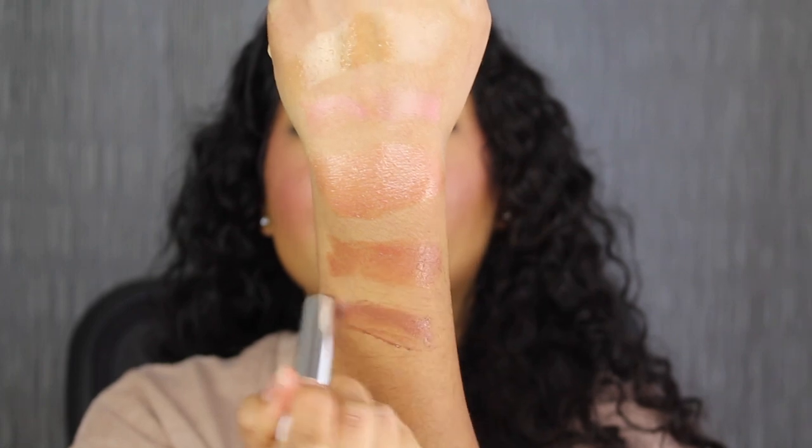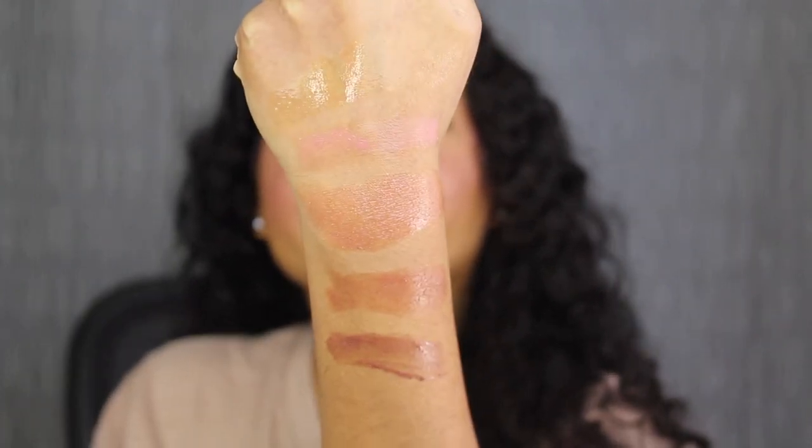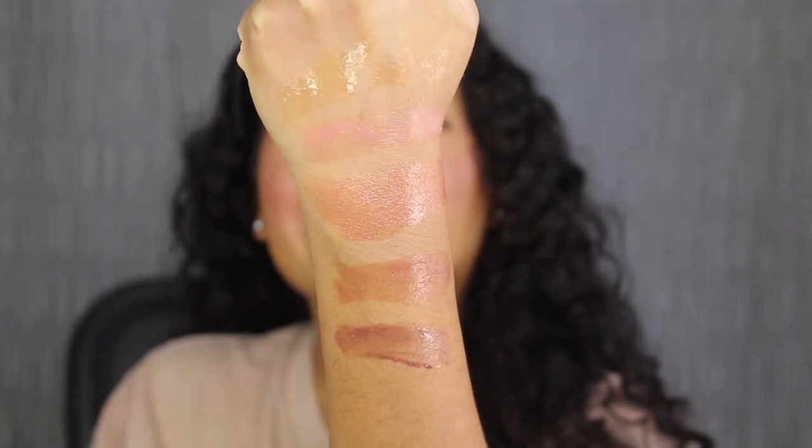The last shade is called Pecan Glaze. Here's what Pecan Glaze looks like on my lips. This was the pigmentation I was expecting from the previous shade in Taffy Daddy. This shade is gorgeous.